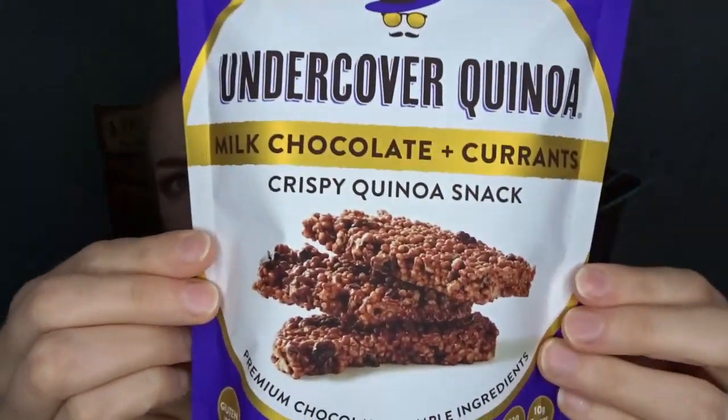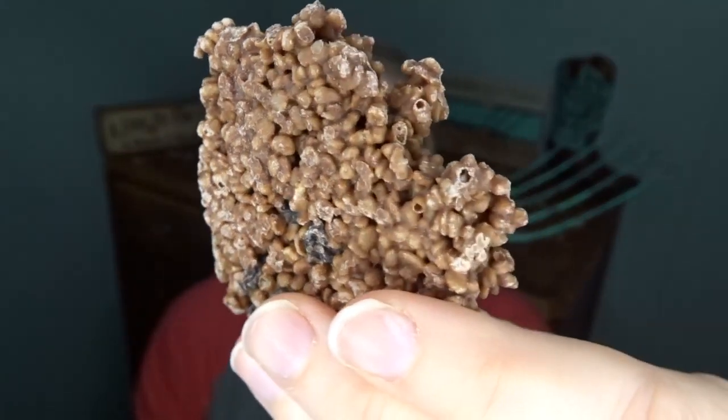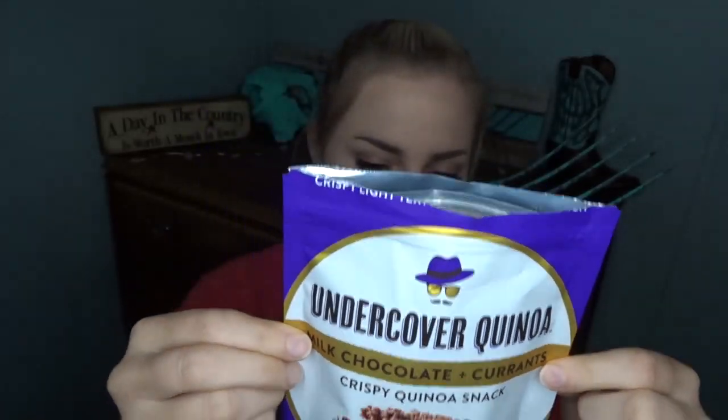Something smells really good already. The first thing on top is this — Undercover Quinoa milk chocolate and currants crispy quinoa snack. I've tried quinoa a couple of times in different forms and I'm not really a fan, but this sounds interesting. Let me open this right now. It almost looks like a rice krispie treat or something. Mmm, that is really good! These are gluten-free and really, really good. Milk chocolate — awesome. I'm excited about that one, something I've never heard of before.